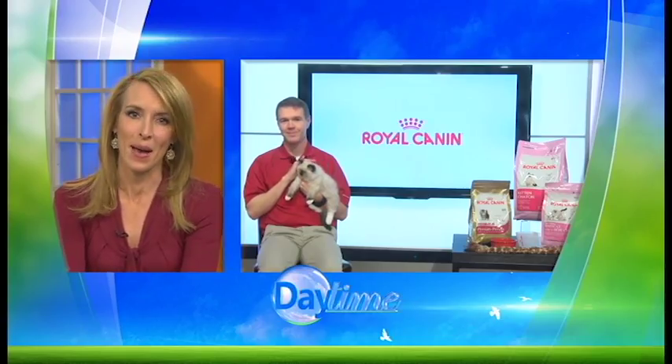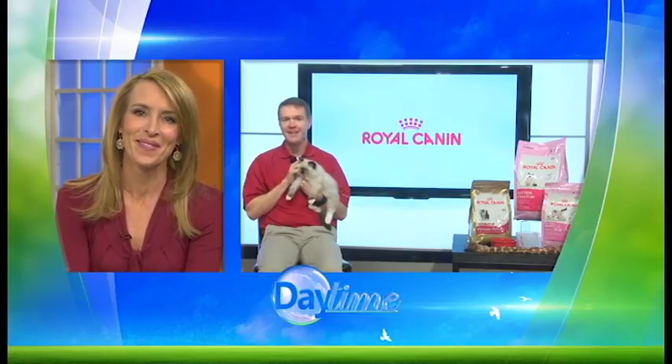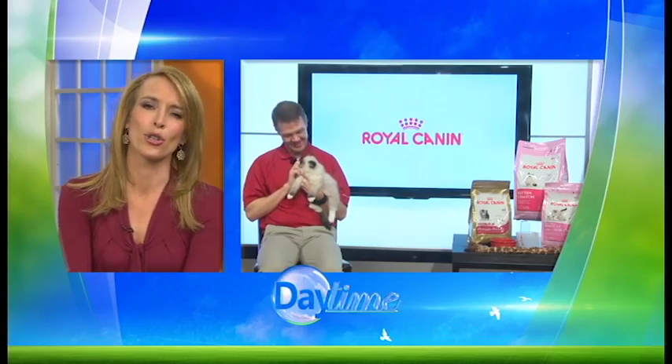We all love our pets, of course, but there are some specific things you need to know to keep your furry family members happy and healthy. We've got veterinarian Dr. Brent Mayab here with some tips to do just that. Welcome, Dr. Mayab. Hi there, thanks for having me today. I brought along with me my friend Teddy — he's a 10-week-old ragdoll kitten. So cute!